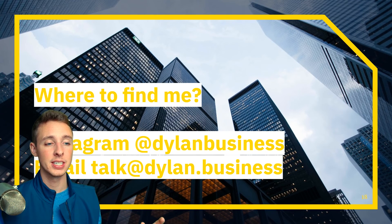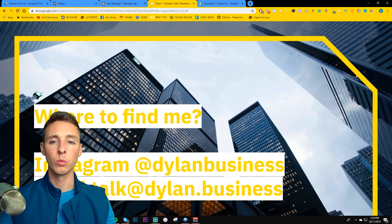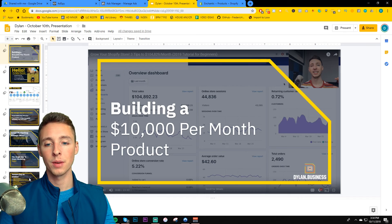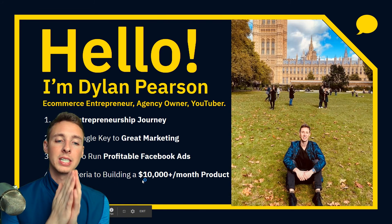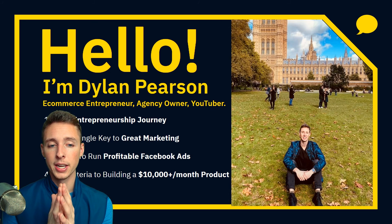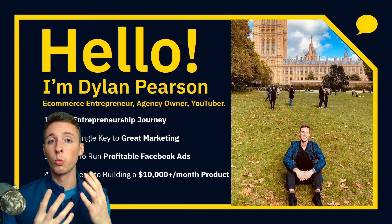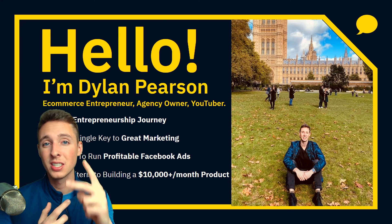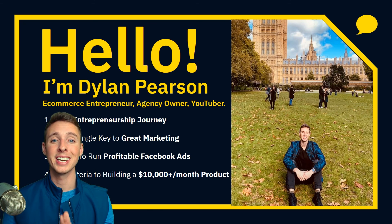If you're interested in consulting or having my agency run ads for your brand, shoot me an email at talk@dylan.business. I hope you found this valuable. Any product will sell if you have the right marketing and the right ad structure behind it — that's where a lot of people go wrong. I used to find products that people said were winners and they never worked, because I didn't understand the two key prerequisite concepts. I really hope you found value in this. I'll see you in the next video.